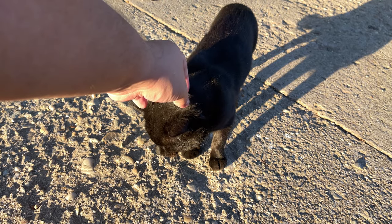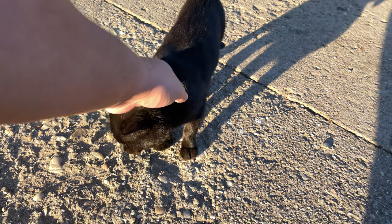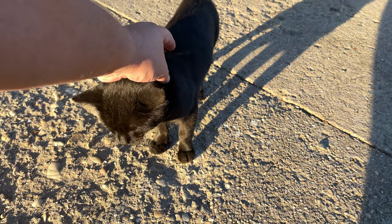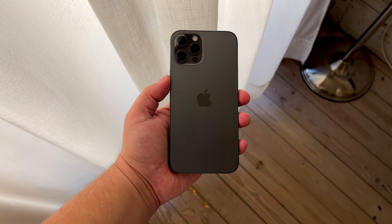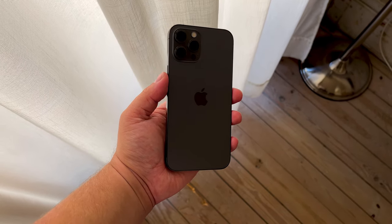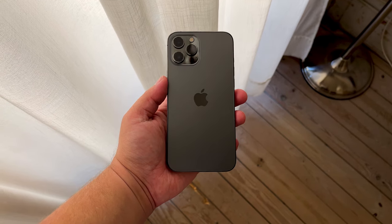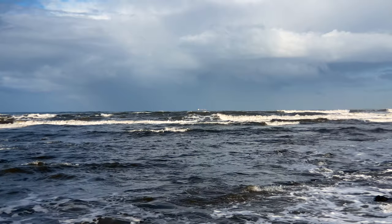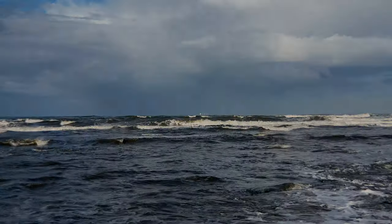If you have any questions about filming or taking photos with the iPhone 12 Pro Max, feel free to leave a comment down below and I'll do my best to get back to you. If you're curious about what equipment I use or want to see how much this device costs in your country, I have affiliate links to everything I've mentioned in the description. Thank you very much for watching — don't forget to leave a like, subscribe, and hit that bell, and I'll see you in the next one.